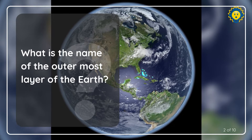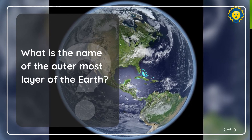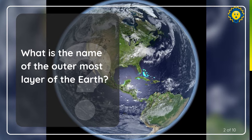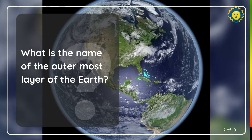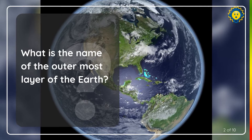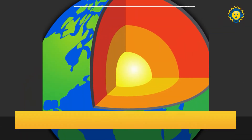What is the name of the outermost layer of the Earth? That is the crust.